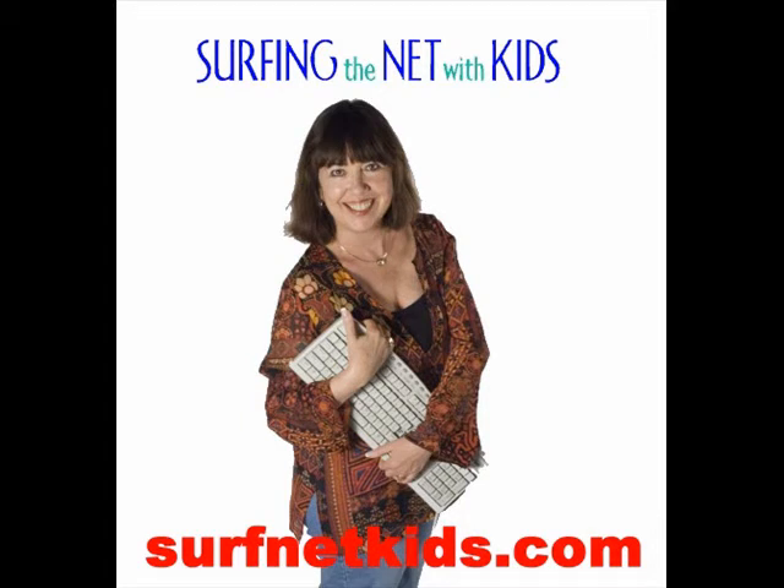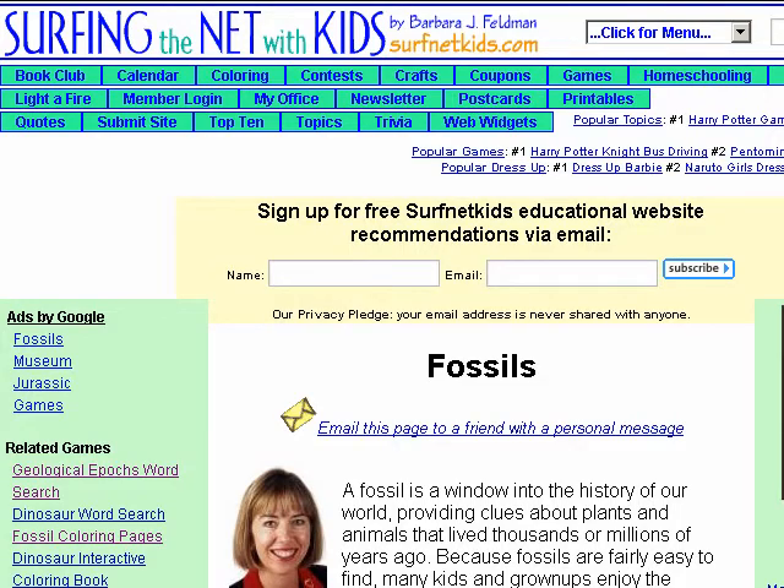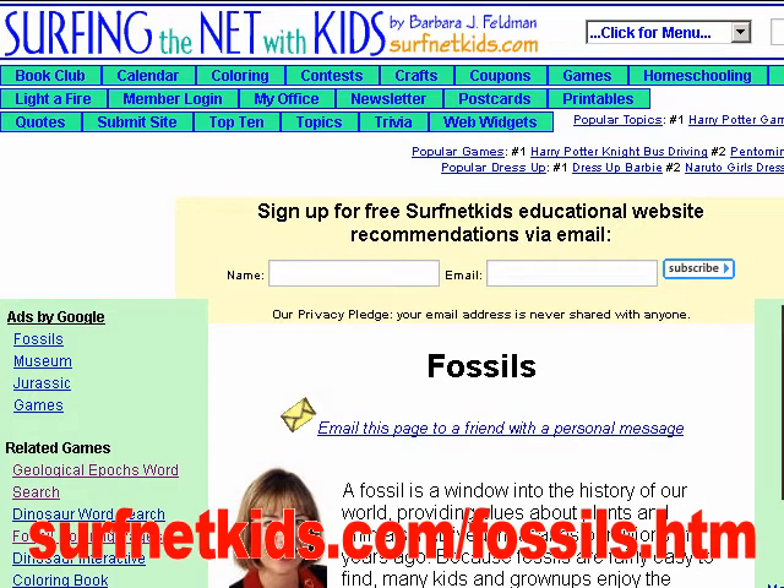Hi, I'm Barbara Feldman of Surfing the Net with Kids. Welcome to our website tour. Today's topic is fossils. To visit each of the sites included in today's tour, visit surfnetkids.com/fossils.htm.